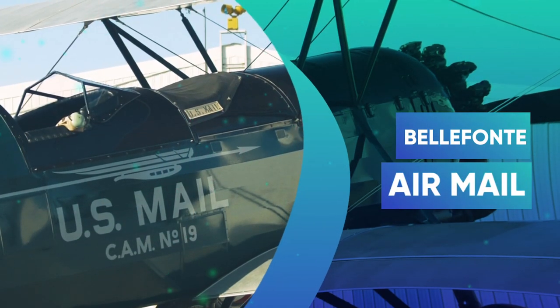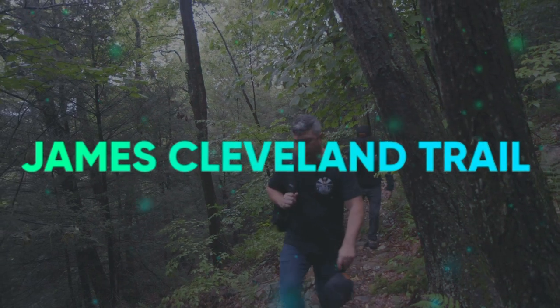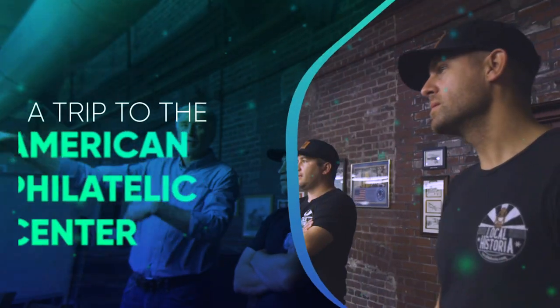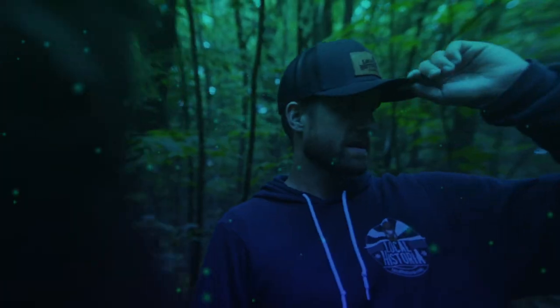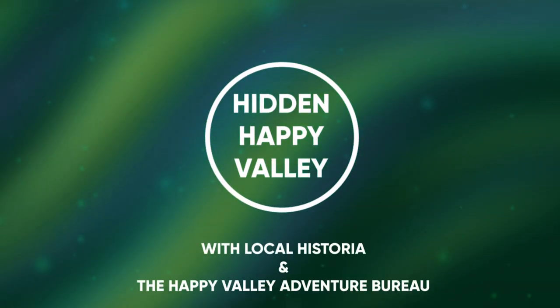In this episode, we look back at the 100th anniversary of airmail travel here in Bellefonte. We hike the James Cleveland Trail and learn about the American Philatelic Center. Join us as we explore more of our hidden happy valley.